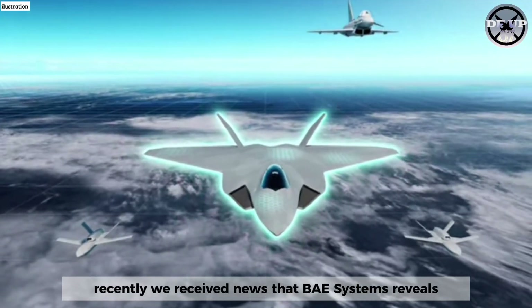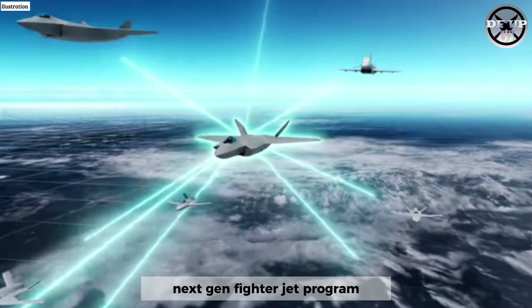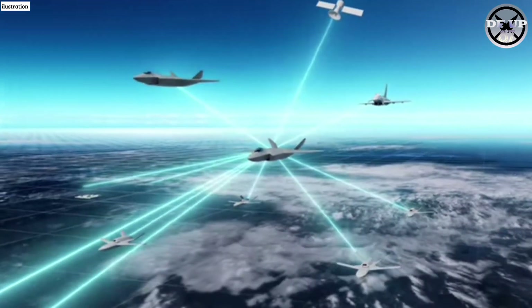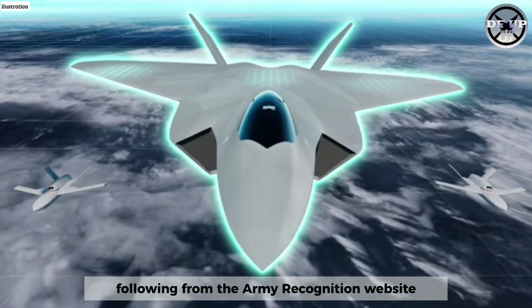Recently we received news that BAE Systems reveals combat air flying demonstrator design for UK next-gen fighter jet programme. This information is based on news we quoted following from the Army Recognition website.